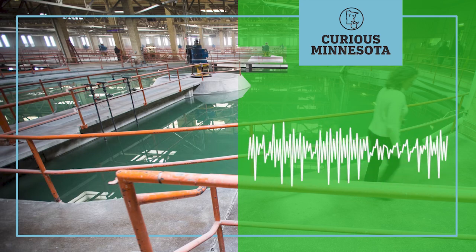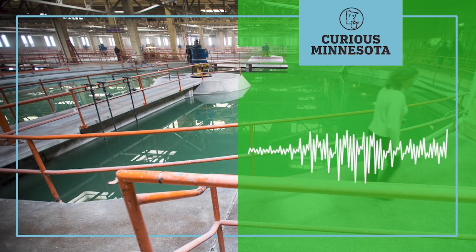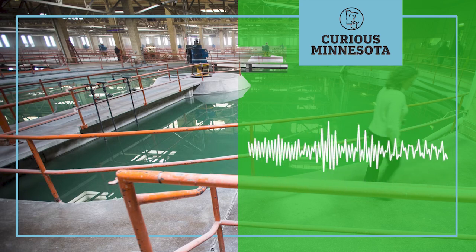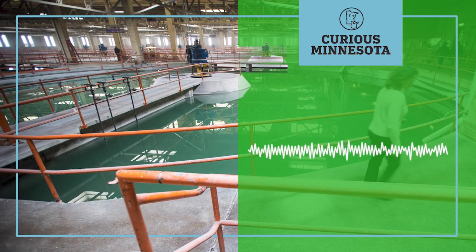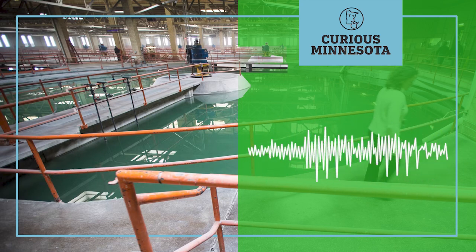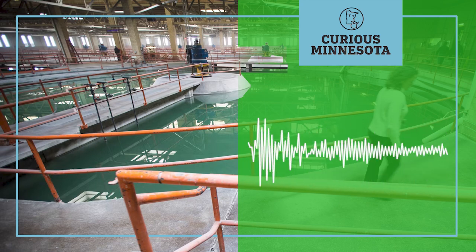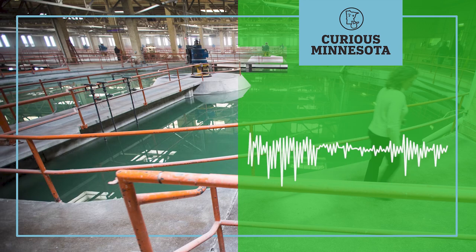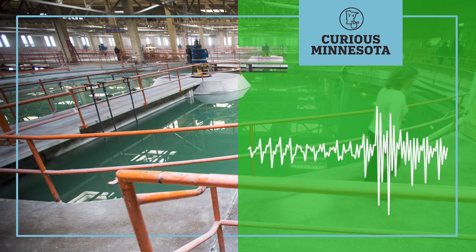Up until this point the water has been moving really fast, but now they want to slow everything down and allow gravity to pull all the particles out. Each of the twelve cones holds about 660,000 gallons of water, and under a normal production day it takes about four hours from when water first enters a cone to when it leaves. The water in the cones takes on a greenish tint in large volume, but if you take a scoop out it looks crystal clear. All three chemicals — alum, powder-activated carbon, and lime — precipitate out here; none of them leave this building. About 90% of what they're trying to remove from the river is removed right here, and some bacteria and viruses get removed in the process too.